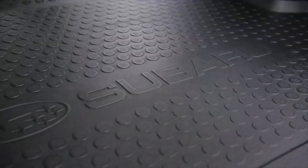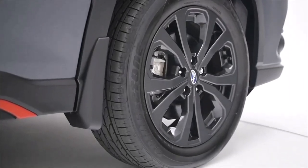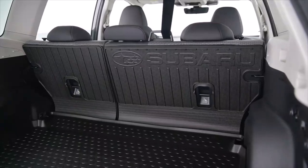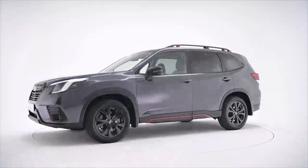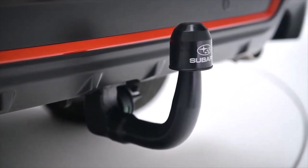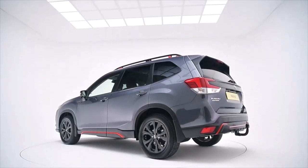If you want to keep your Forrester looking factory fresh for years to come, you can specify the protection pack which gives you the front and rear splash guards, the cargo step panel and tray, and the rear seat back protector. And if you want to tow, the Forrester takes up to 1870 kilos of braked trailer making it great for many caravans, boats and horse boxes.